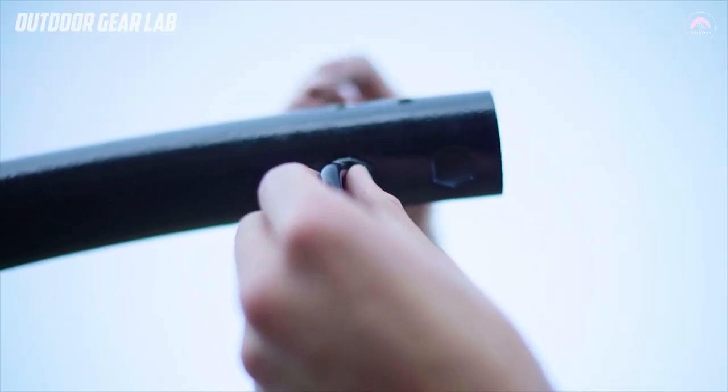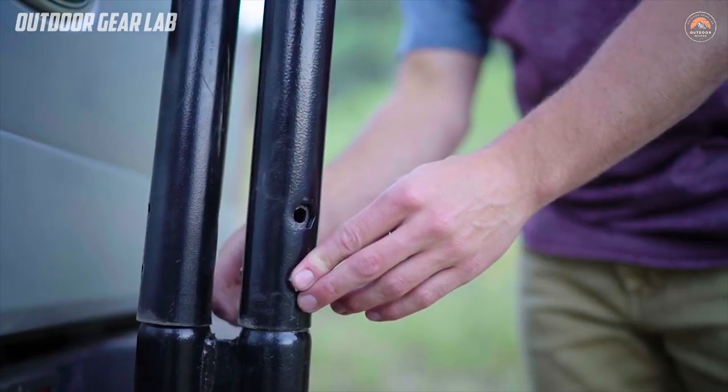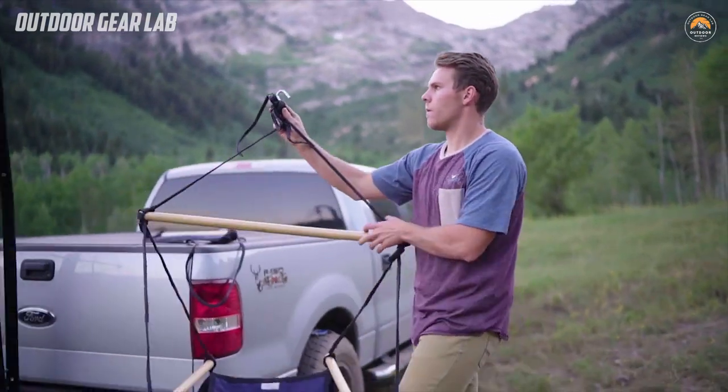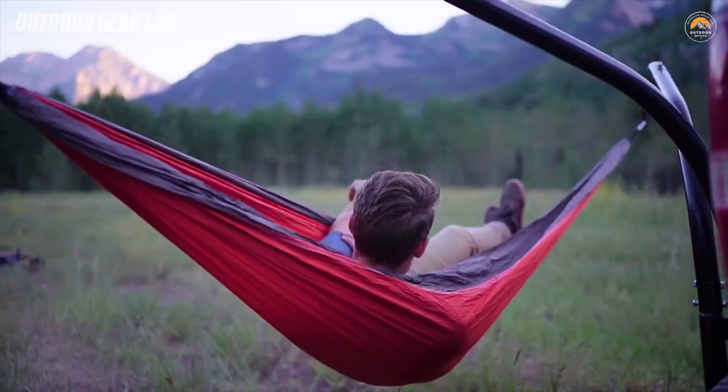It also comes with a carrying case for easy transportation and storage. Overall, the Hamaka Hammock Hitch Stand is a convenient and practical accessory for outdoor enthusiasts who enjoy the comfort and relaxation of a hammock while camping or on the go.